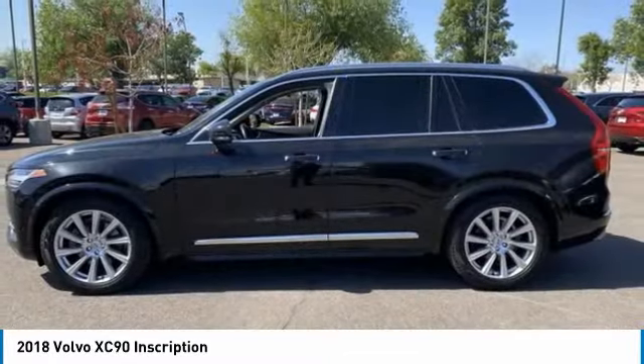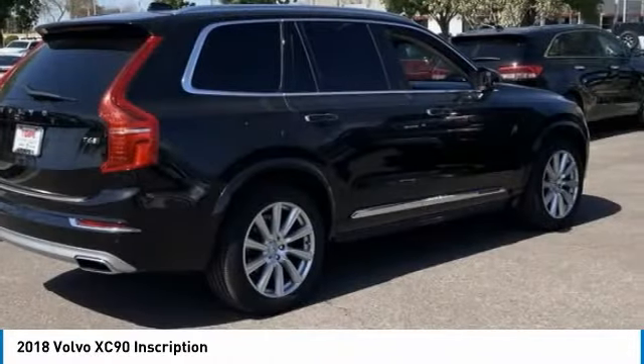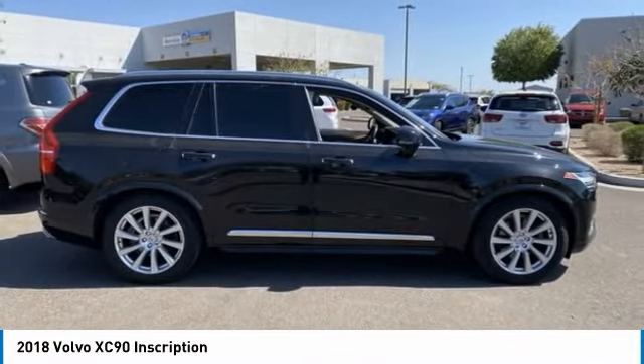Tire pressure monitor, panoramic roof, blind spot monitor, all-wheel drive, heated mirrors, aluminum wheels, rear spoiler, remote engine start, power lift gate, brake assist.